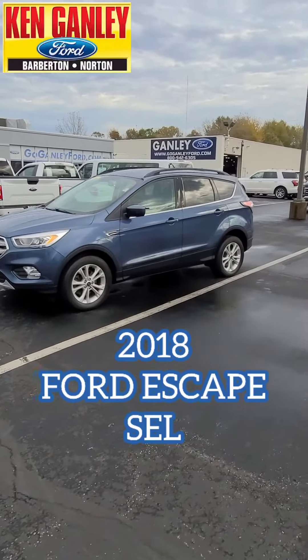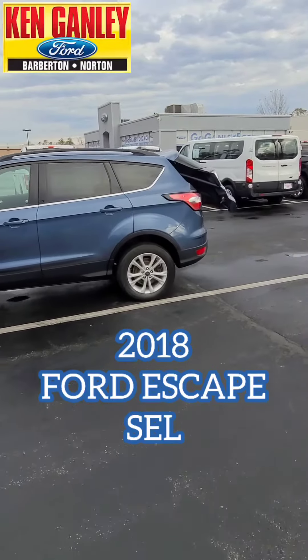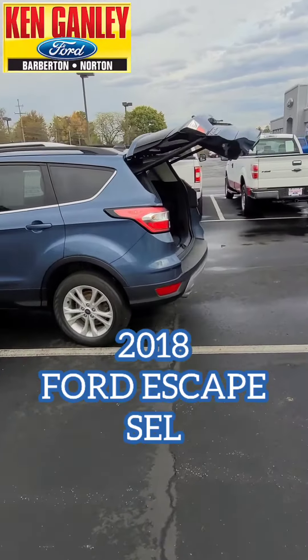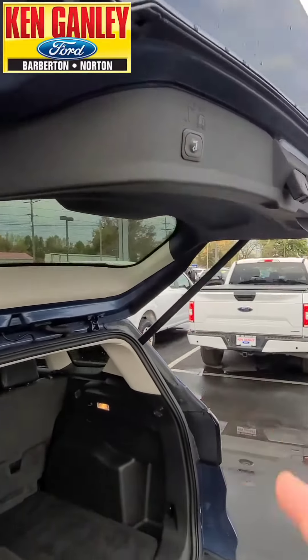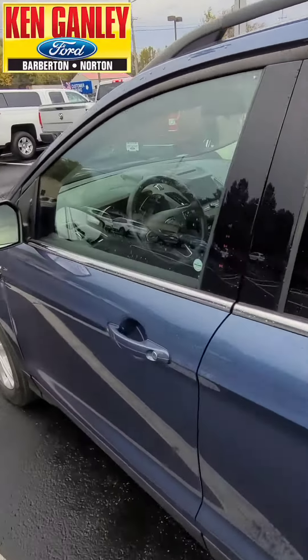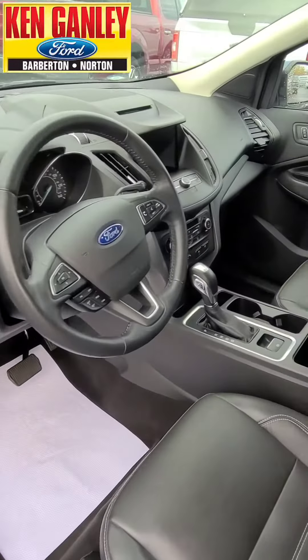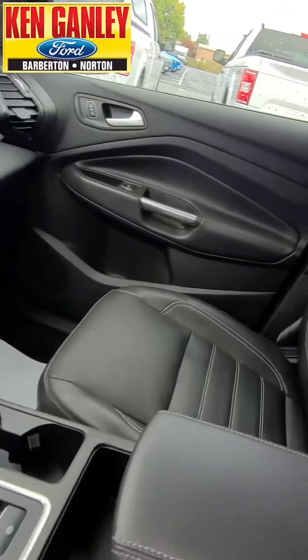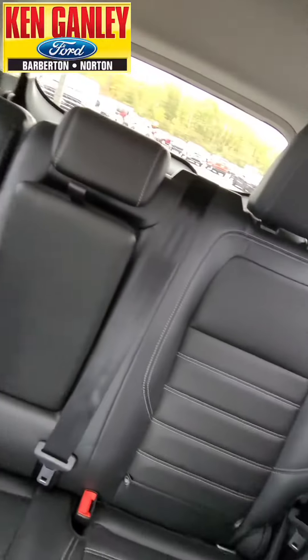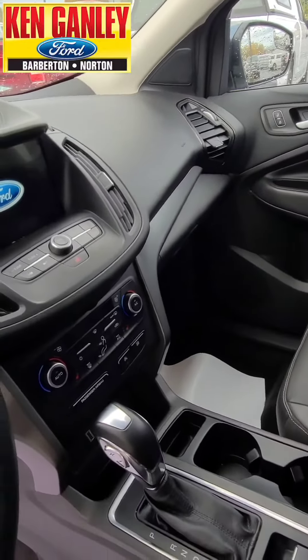And we'll take a walk around this. Just popped open the power lift gate from the key fob. Nice room in the escape. Close that power lift gate up and let's look up front. Check out how clean it is up here. Great clean ride, well equipped.